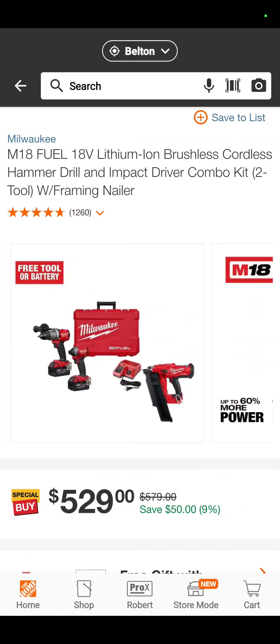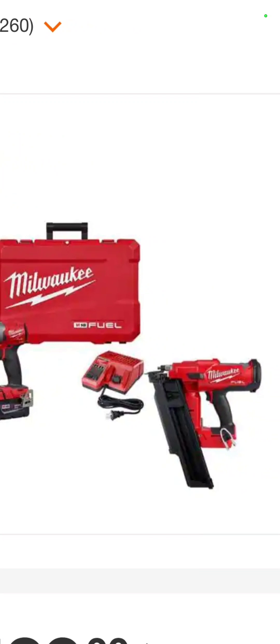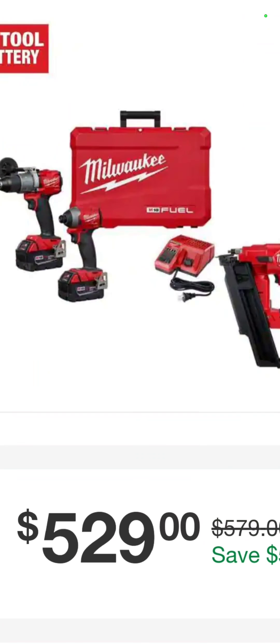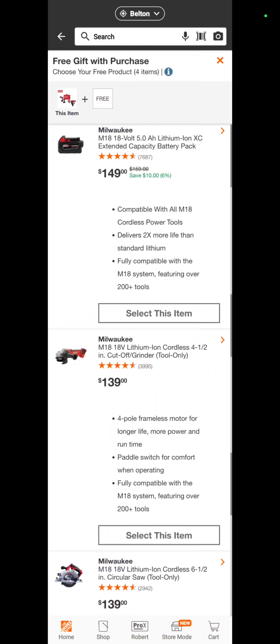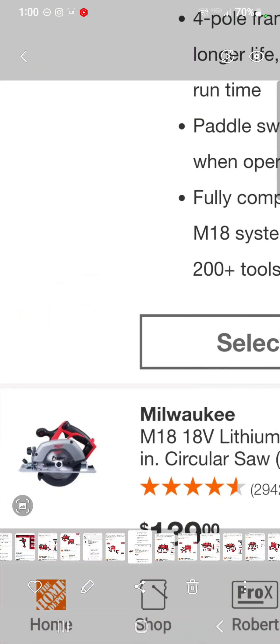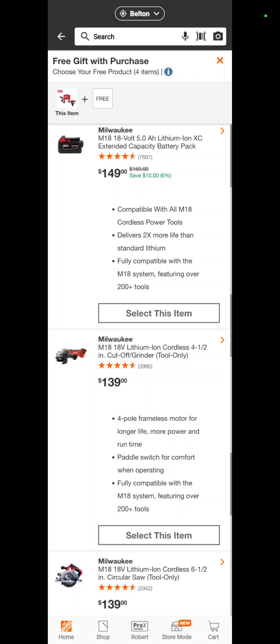This one is very good because it's the M18 Milwaukee Fuel Hammer Drill 2804, the 2853 impact driver, and their 21-degree framing nailer — $529. And with that kit, you also get a free tool: it can be a circ saw, angle grinder, recip saw, or a battery.